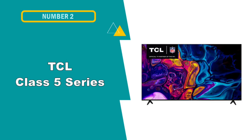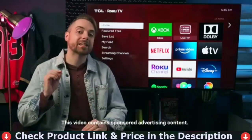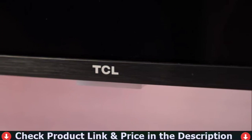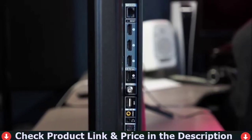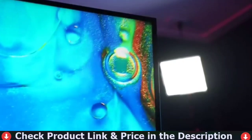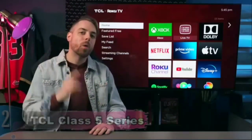Number 2 in this best 50- to 55-inch TV list is the TCL Class 5 Series Smart Roku TV. The TCL 5 Series Roku TV is an excellent choice for mixed use. Because of its excellent contrast, outstanding black uniformity, and adequate local dimming, it's an excellent TV for watching movies in a dark room. It looks fine in a bright room with high peak brightness and good reflection handling, but it's not ideal for a broad seating arrangement, since the image fades and looks washed out when viewed from an angle.